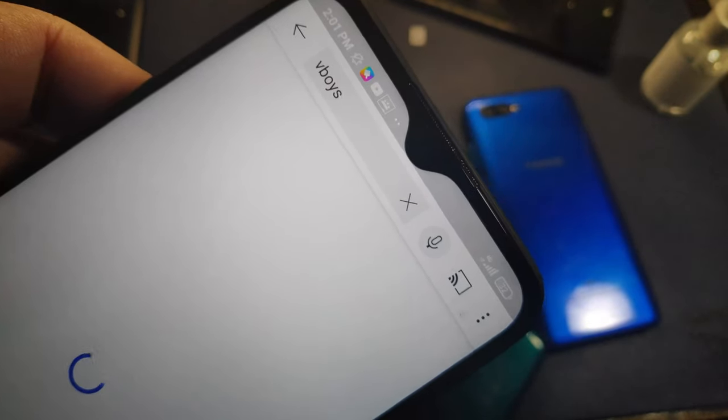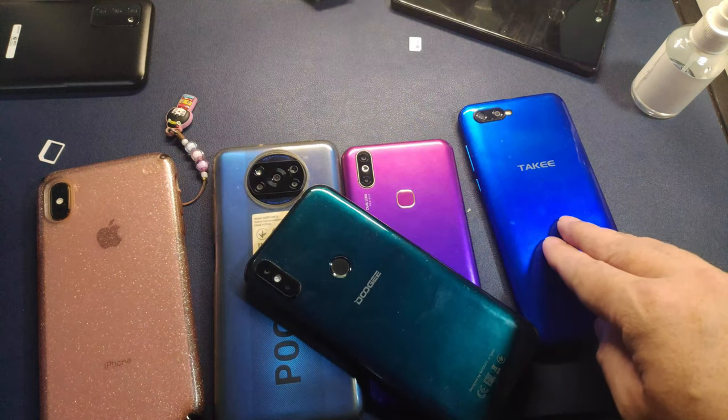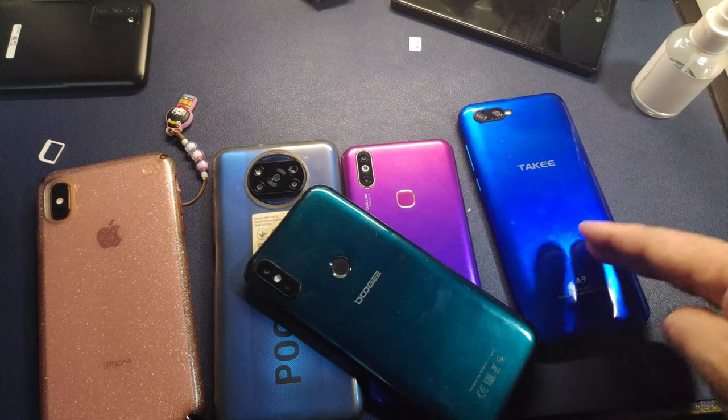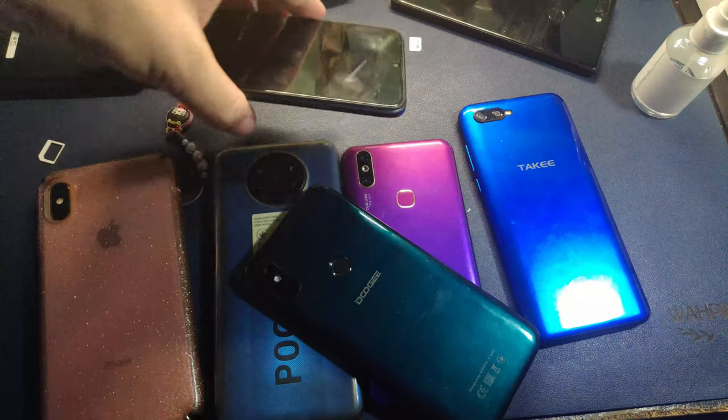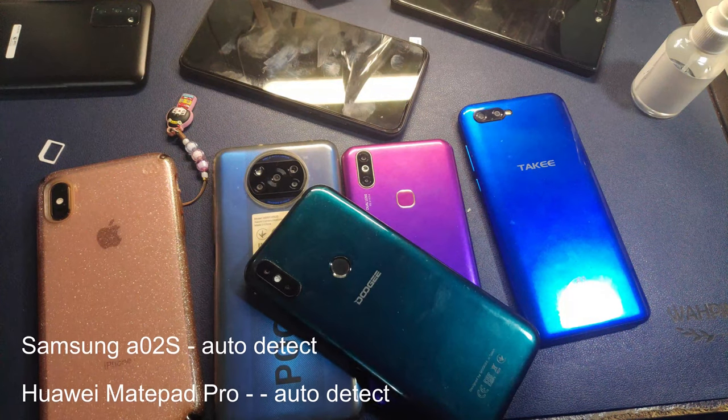Fortunately, everything that we've tested is a 4G phone. The only problem we had was with the TACI — it's a 3G phone. But all the 4G phones that we tested actually worked once we were able to input the APN.